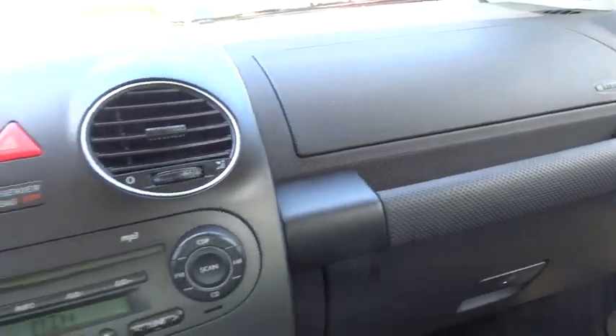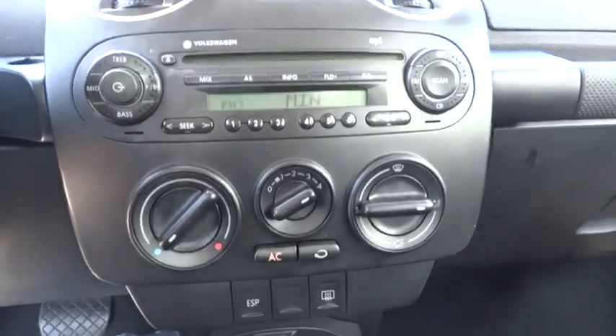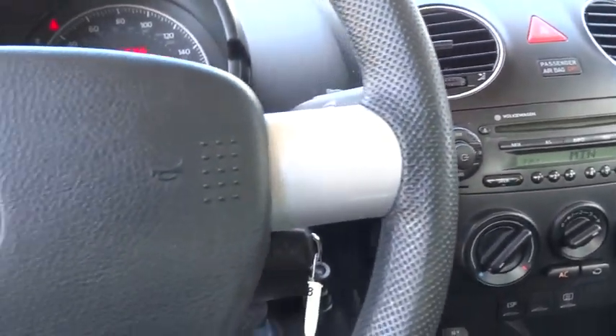Tachometer, front reading lamps, front bucket seats, tilt steering wheel, driver vanity mirror, passenger vanity mirror. Come see the car for yourself.